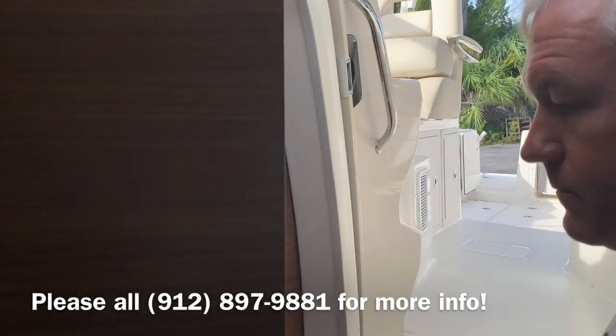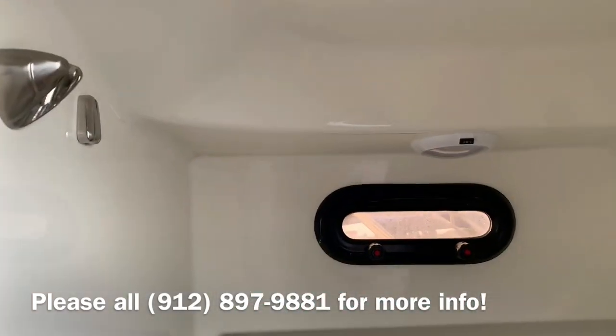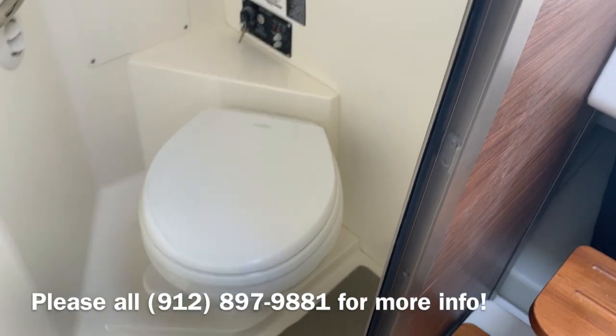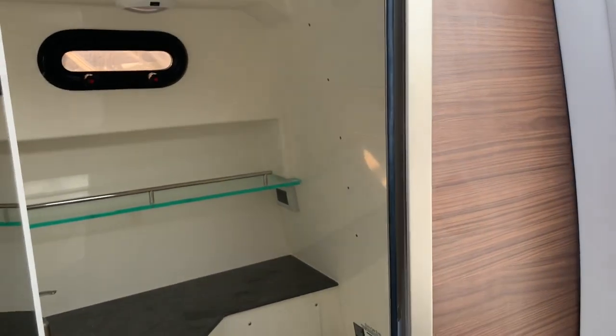The bathroom has solid surface countertops. There is air conditioning and heat in here as well. You have a shower hook for when you're using the sink for the shower, and also towel racks. It's a nice head for a 31-foot boat.